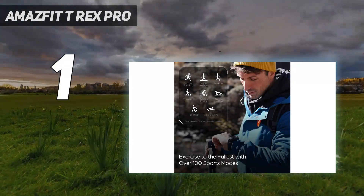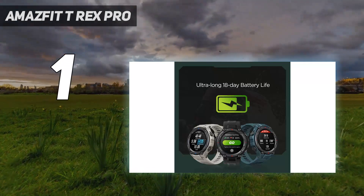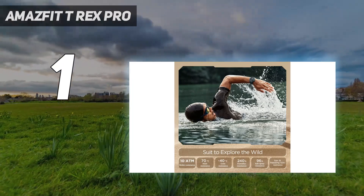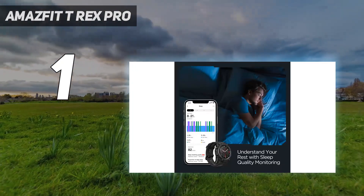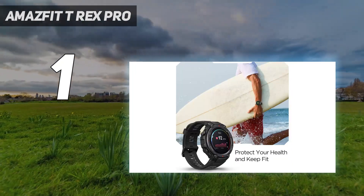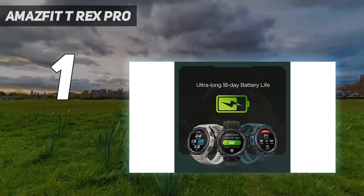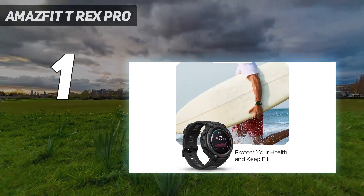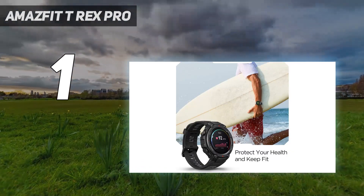And number one: the Amazfit T-Rex Pro. This is one of the best Amazfit smartwatches for long battery life. Regardless of where you are going or how long you plan to be there, you may anticipate this beast to last up to 18 days with average use. Those who use their smartwatch frequently can anticipate an average battery life of nine days. The battery life in constant GPS mode is 40 hours.